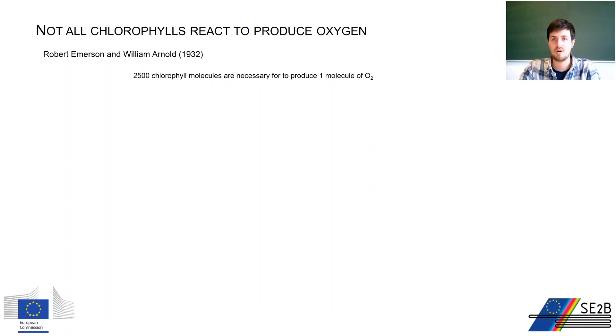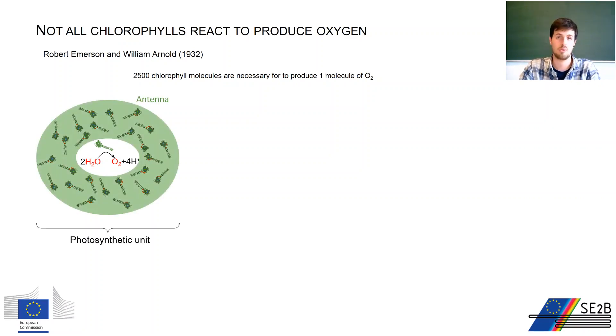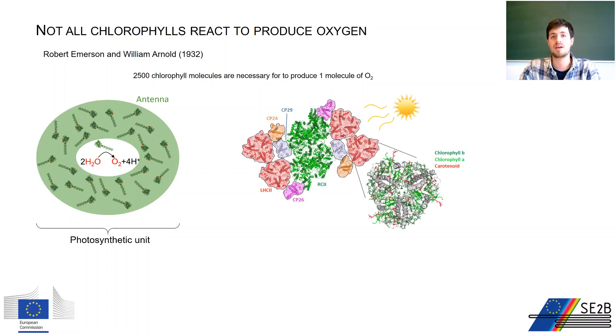Robert Emerson and William Arnold used flashes of light to investigate the primary light reactions in photosynthesis. They observed that for every 2,500 chlorophyll molecules, just one molecule of oxygen is formed — contradicting the hypothesis that every chlorophyll should produce one oxygen molecule if excited. This discovery was interpreted as there being a pool of inactive chlorophylls surrounding one active chlorophyll molecule capable of producing oxygen. Thus the concept of an antenna and a photosynthetic unit was born. Today we know there are several pigment-binding complexes serving each reaction center by delivering collected photon energy as excitation energy.